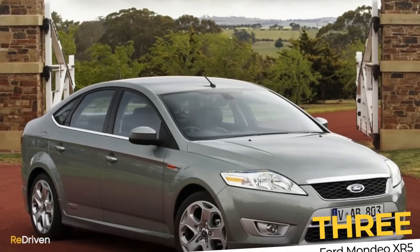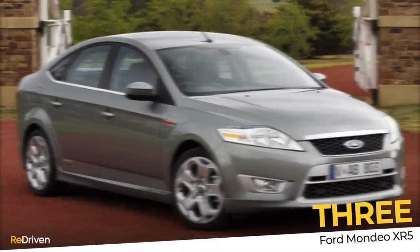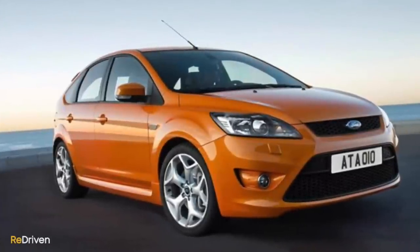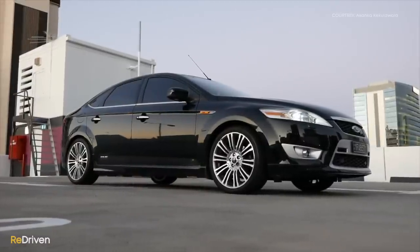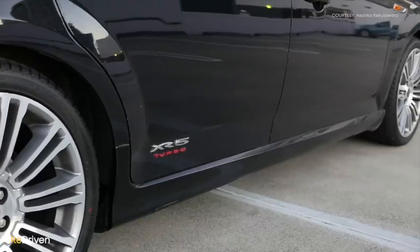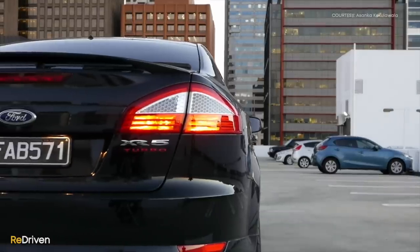Next up, it's another practical option, but this time it's a little bit smaller and it's front-wheel drive — but that's not necessarily a bad thing. Here in Australia we call it the Ford Mondeo XR5, but you might call it the Mondeo 2.5T, or maybe the Mondeo Titanium X. What we basically have here is a 2007 to 2014 Mark IV Ford Mondeo with the turbocharged 2.5-litre 5-cylinder Volvo engine from the Focus ST bolted under the bonnet. And this hot Mondeo certainly nails the description of an excellent performance car everyone has forgotten about.